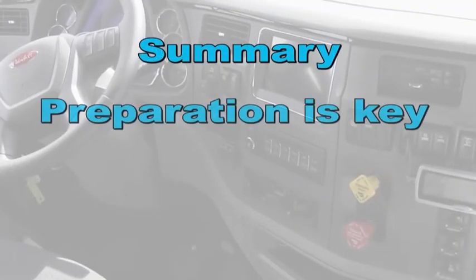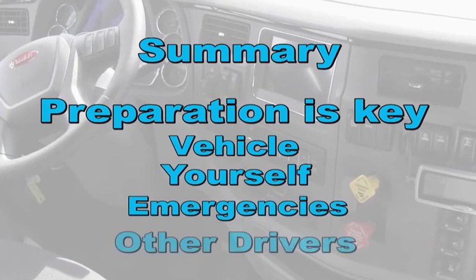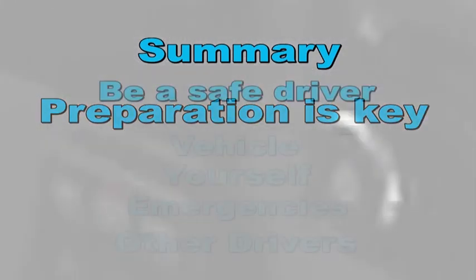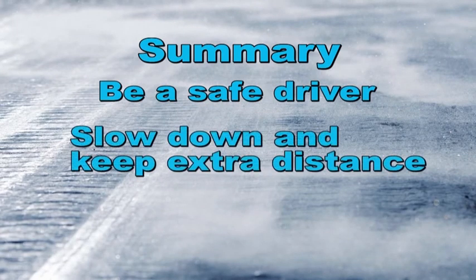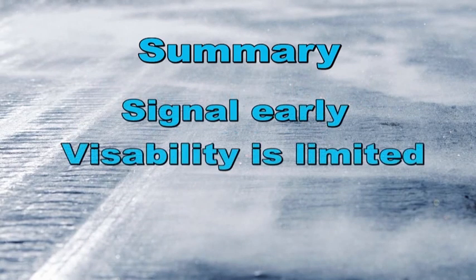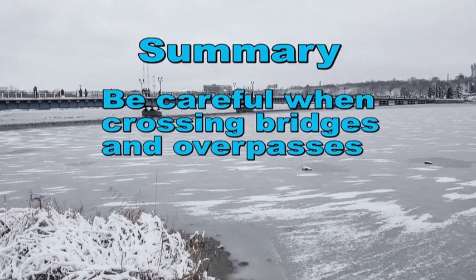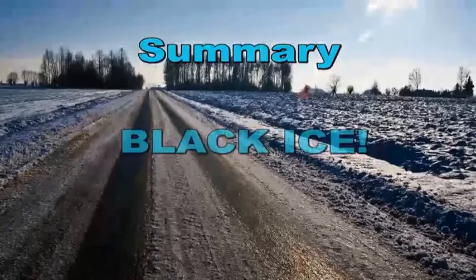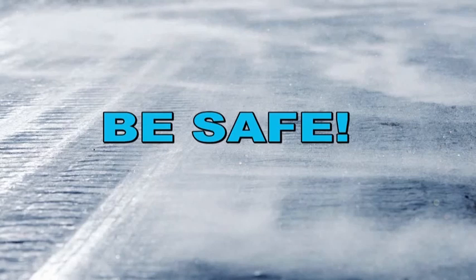In summary, preparation is the key to safely navigating your truck during the winter season. Before leaving on your trip, be sure to prepare your vehicle, yourself, prepare for emergencies, and prepare for other drivers on the road. Be diligent to become and maintain being a safe driver. Slow down and leave extra space between your vehicle and others. Signal your intentions early and understand that visibility is limited in inclement weather. Be extra cautious when driving on bridges and overpasses, blowing and drifting snow, and especially black ice. Remember, be safe out there — the life you save may be your own.